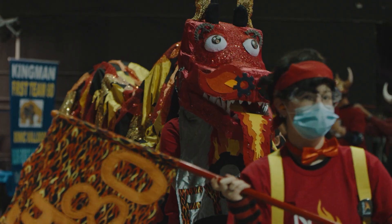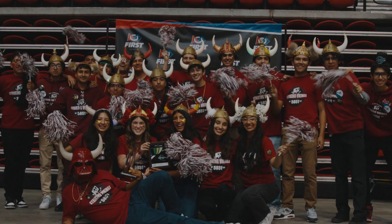FIRST brings out a lot in us and gives us so much opportunity. It's such a fulfilling feeling being here. This program is a life-changing program. I think I wouldn't be where I am today without it.